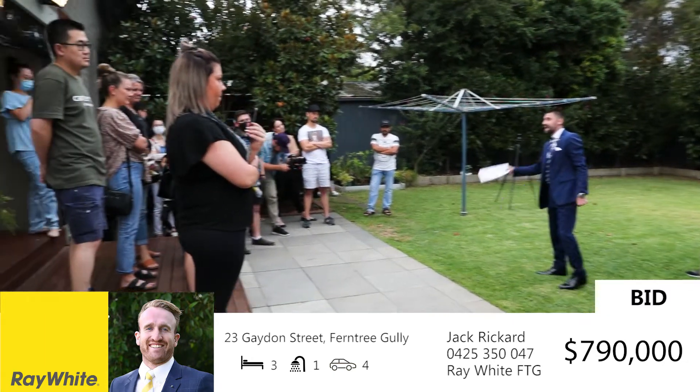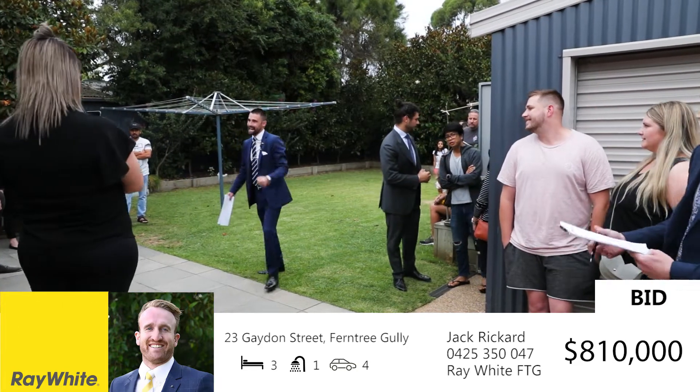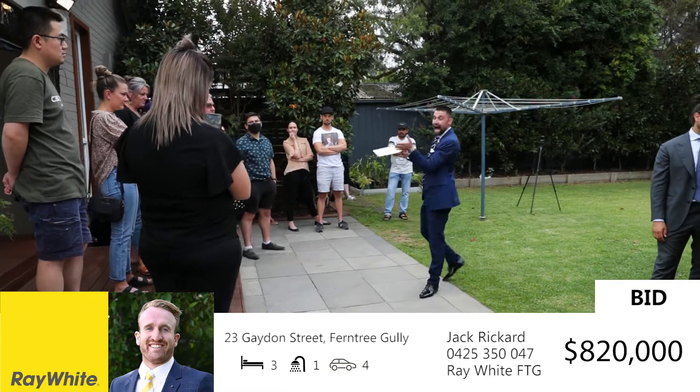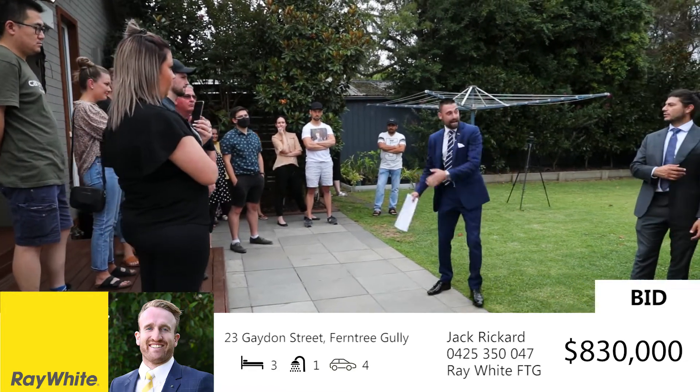At $790,000 now. $800,000 — got it loud and clear. Love the property. Bang, there it is — at $810,000. $820,000. Fresh face in the race, a new player in the arena now. $820,000.